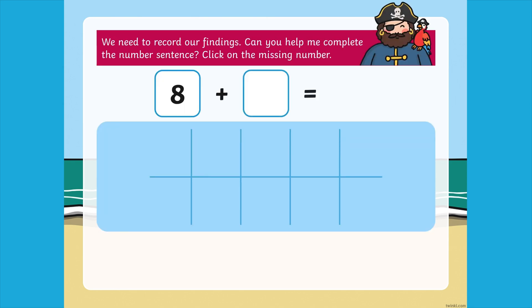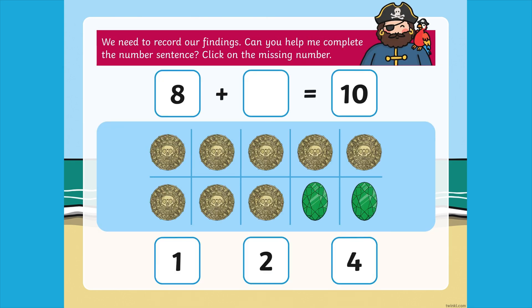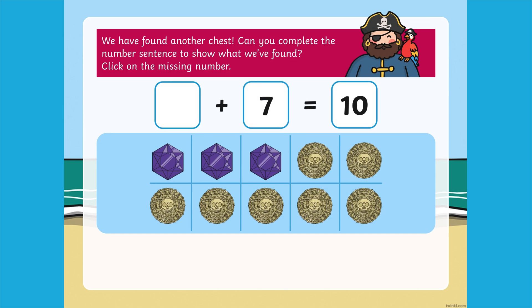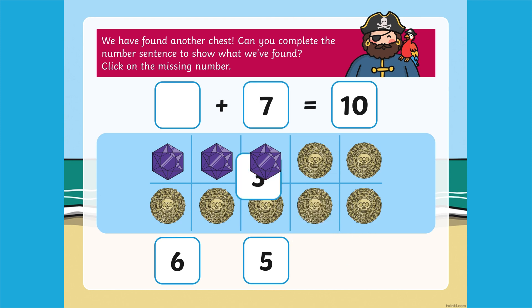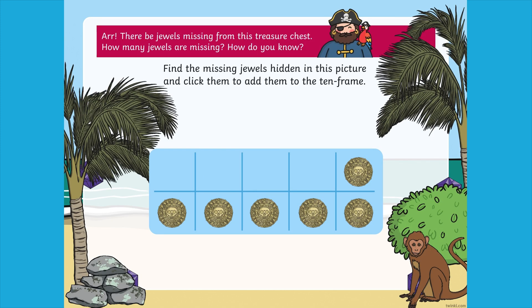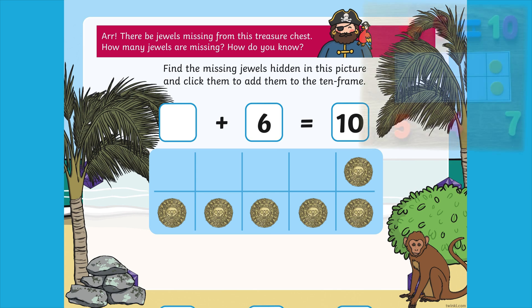Children are presented with missing number problems. Can children use the 10 frame on the PowerPoint to find the missing number? For a more hands-on approach, children could use their own 10 frame and counters to work out their answers.